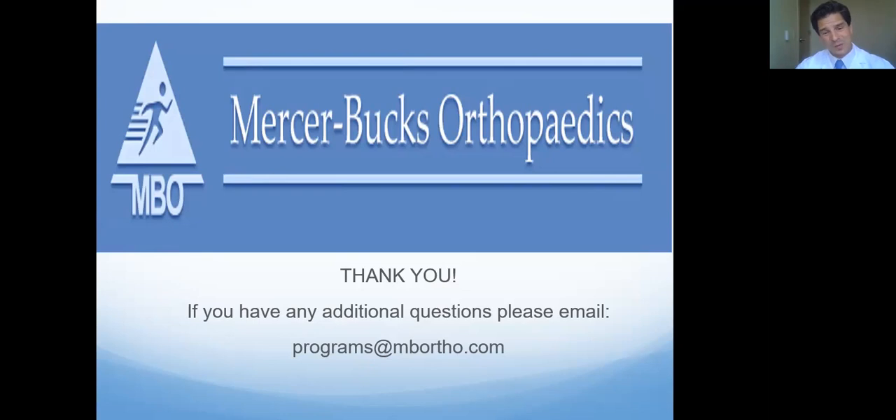The first question is what office do I work out of? I work out of actually all of our offices. I'm currently in our Princeton office, which is right across from the hospital on the Forrestal complex right across the street from Princeton Medical Center. We have an office in Hamilton, an office in Lawrenceville, and an office in Langhorne. Typically I'm in each office each week.